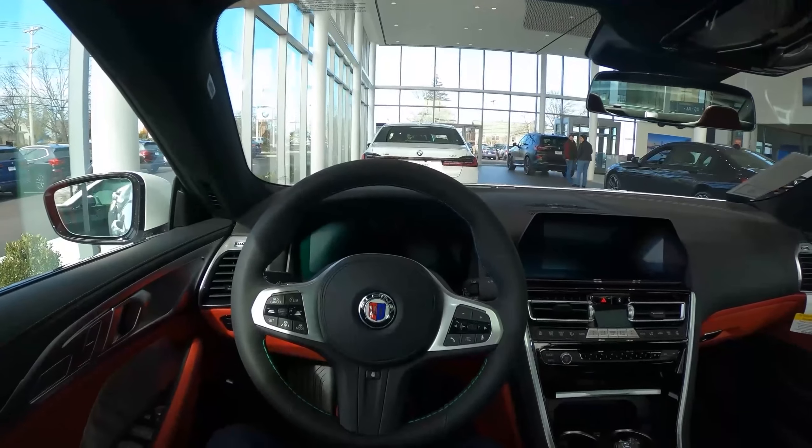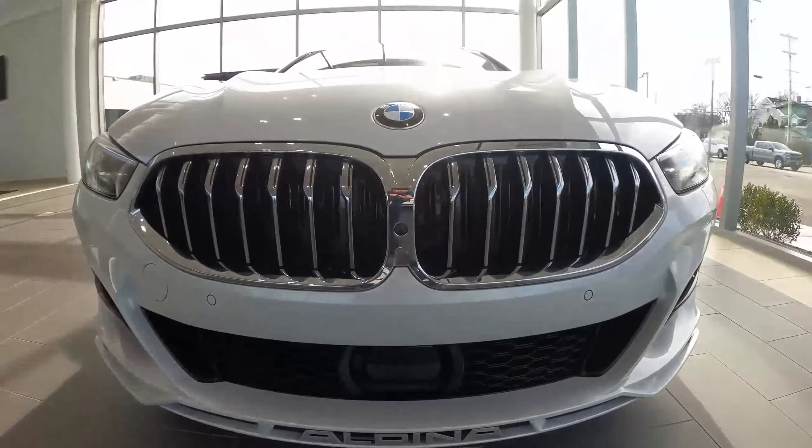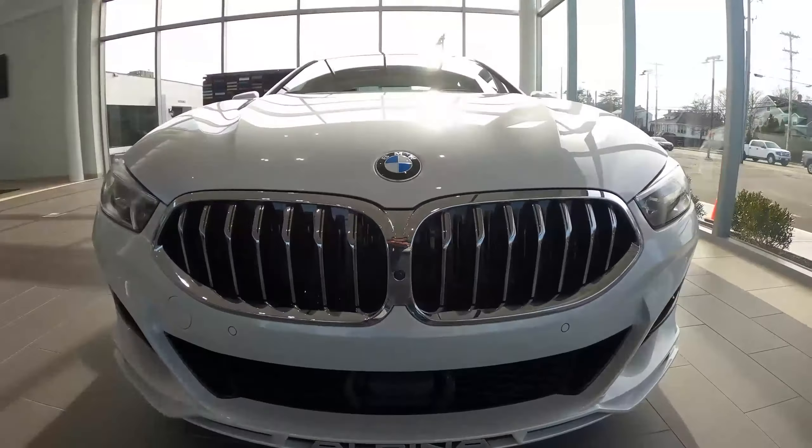Hello and welcome! Today we are sitting inside of a 2022 Alpina B8. This is a beautiful luxury car, stickering for around $150,000, with just a beautiful interior and exterior to boot.